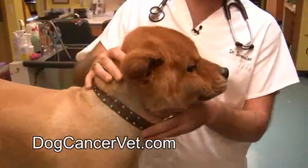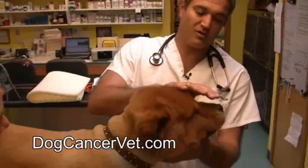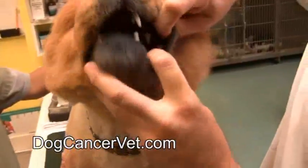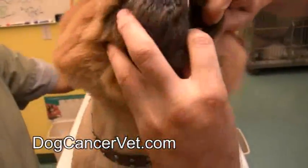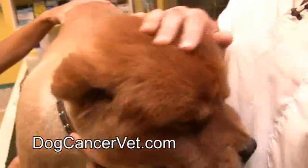You may not be able to see it with him awake, but I can show you if you want to come over here to his side. It's right inside this cheek — see that little light spot? That's what it is.